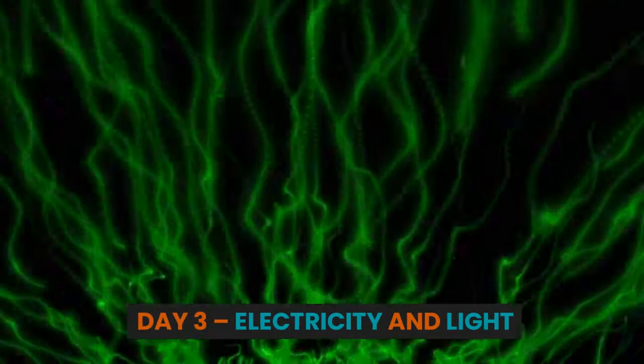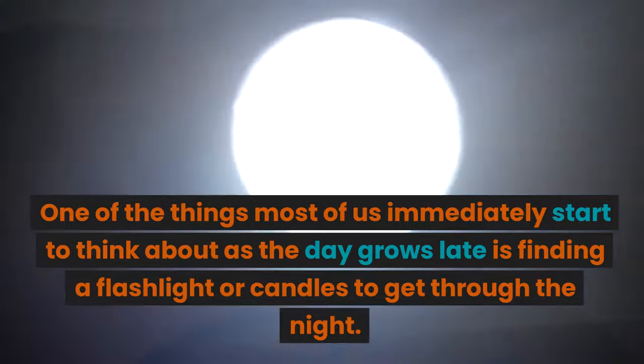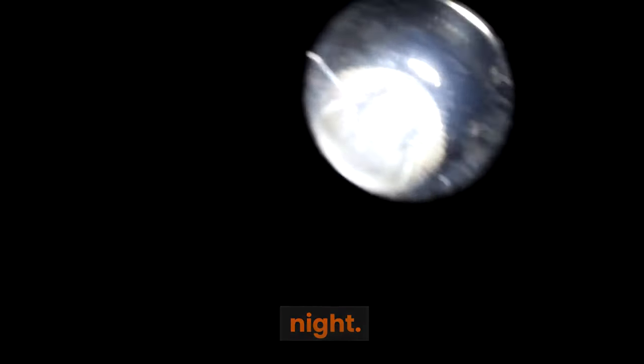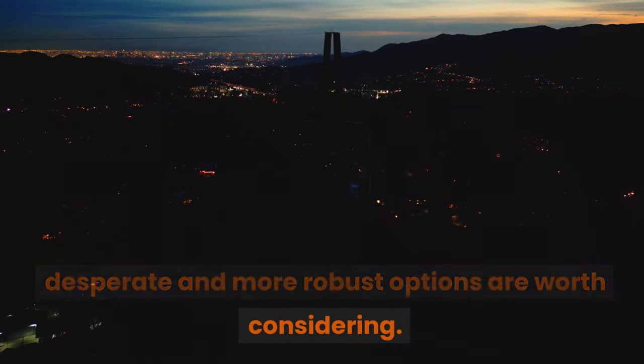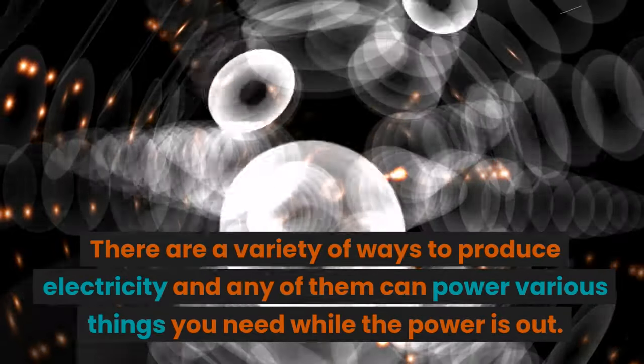Day 3: Electricity and Light. Many of us have gone hours and even a day or two without power. One of the things most of us immediately start to think about as the day grows late is finding a flashlight or candles to get through the night. If a power outage stretches into days and weeks, things start to get more desperate and more robust options are worth considering. There are a variety of ways to produce electricity to power various things you need while the power is out.